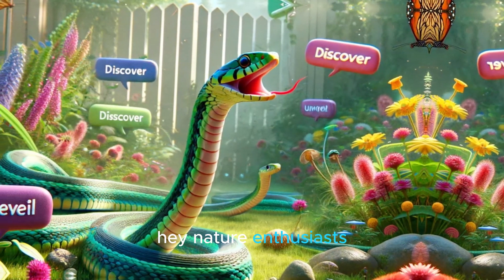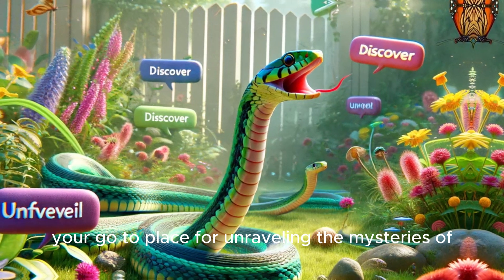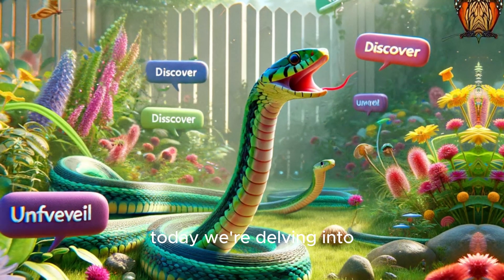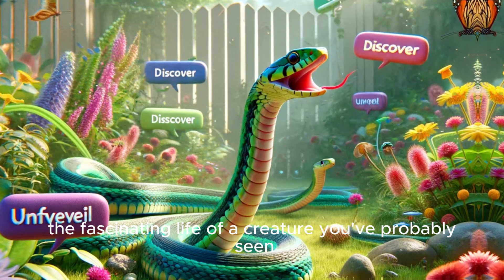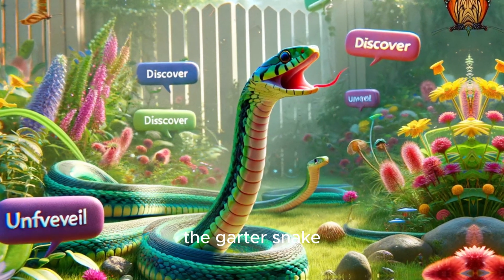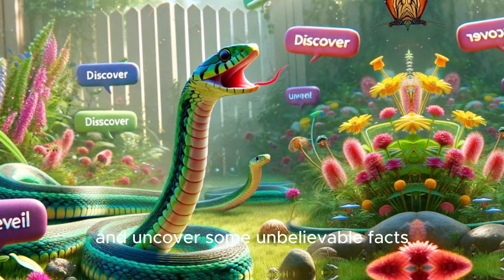Hey, nature enthusiasts! Welcome back to the Keddo channel, your go-to place for unraveling the mysteries of the natural world right in your backyard. Today, we're delving into the fascinating life of a creature you've probably seen but never truly known — the garter snake. Let's slither into their world and uncover some unbelievable facts.